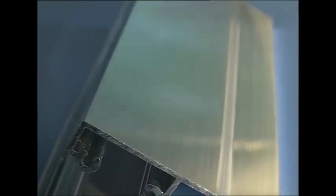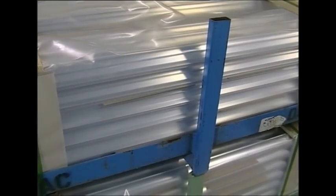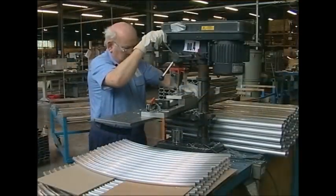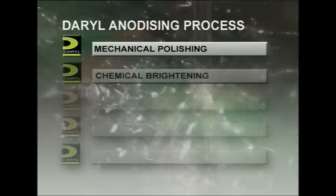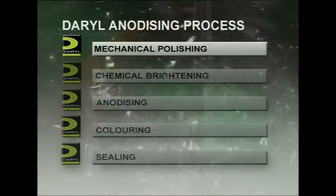The end result is streaks and lines that are undetectable to touch, but if we were to look at the aluminium under a microscope, the surface appearance would be like a series of mountains and valleys. When the extruded aluminium arrives for treatment, the metal is grey in appearance and known as mill finish. The metal is then cut, moulded and drilled to suit the specific needs for our products. This is where the Darryl anodising process begins, with mechanical polishing.